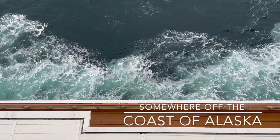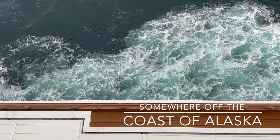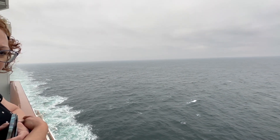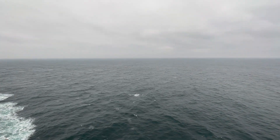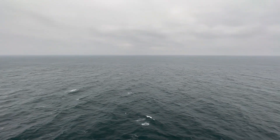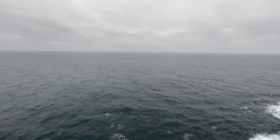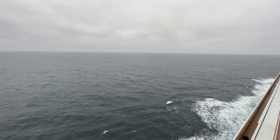Good morning and welcome back to Cork 4 Adventures. We are on our Alaskan cruise on the NCL Encore. Today is a sea day, which gives us tons of time to check out all there is to do on the ship. First up, enjoying the views from our balcony as we relax and take in the morning.